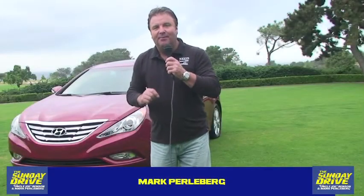Welcome back to The Sunday Drive. I'm Mark Perlenberg, and we're here at the Torrey Pines Resort in beautiful San Diego, California. What are we doing here? We're here to test this car — it's a 2011 Hyundai Sonata. What makes it interesting is it's the first hybrid for Hyundai.